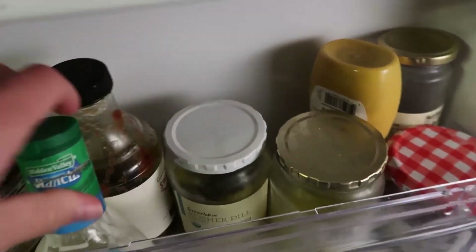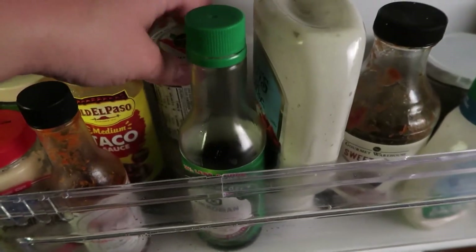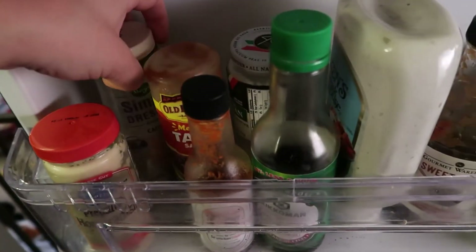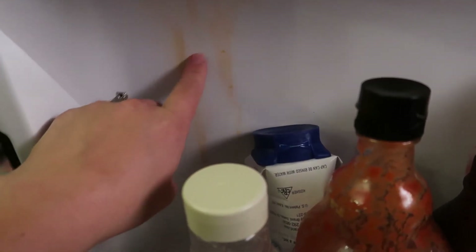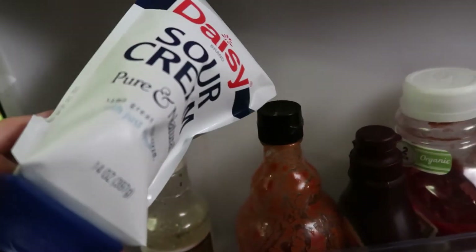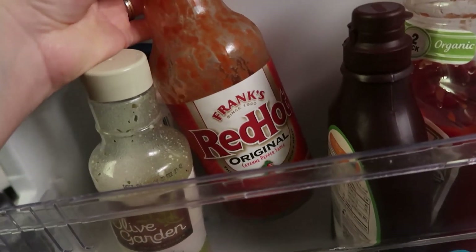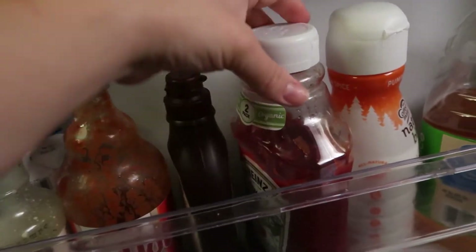Some mustard from Thrive Market and some banana peppers. Some pickles, ranch dressing, barbecue sauce, more blue cheese, soy sauce, parmesan hidden in the back, some taco sauce, random hot sauce, horseradish, and Caesar dressing. There's a stain that will not come off — I even tried soap, water, and my Thieves cleaner, I couldn't get it off, might need a magic eraser. Squirt sour cream — my favorite. And Frank's hot sauce — there is no other hot sauce that beats it in our opinion. Some chocolate syrup and ketchup.